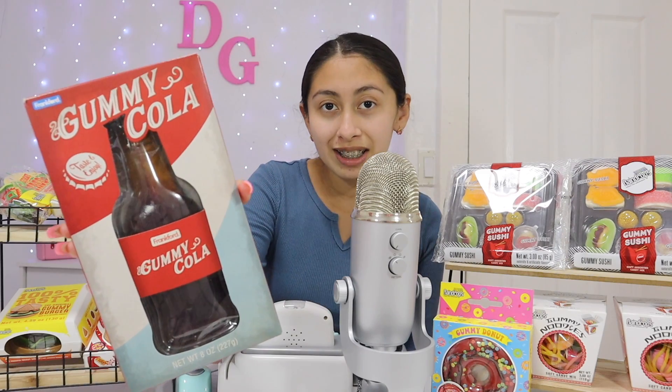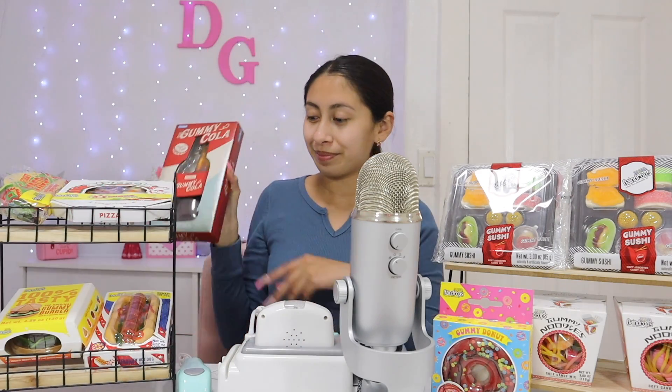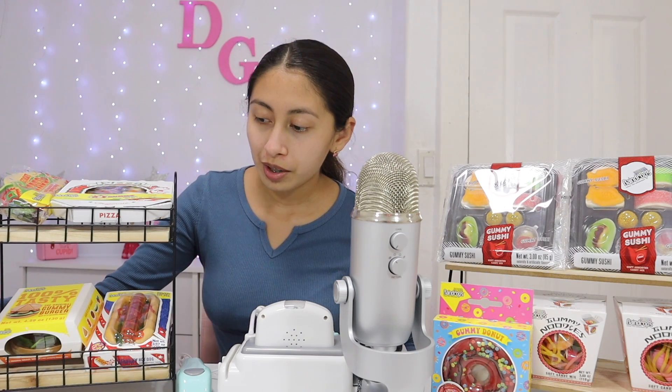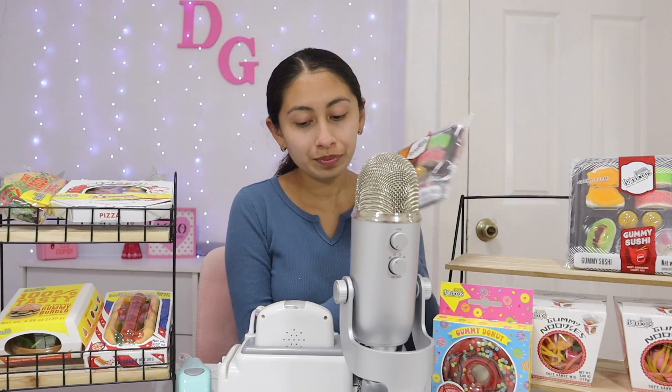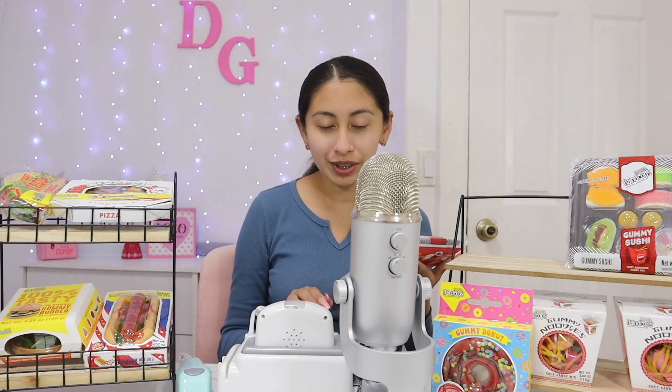You've never seen any of these gummies before? Wow! So which one did you like the best? The sushi. Would you like that one? Of course. I love this one too — you're gonna love it, they taste super good.